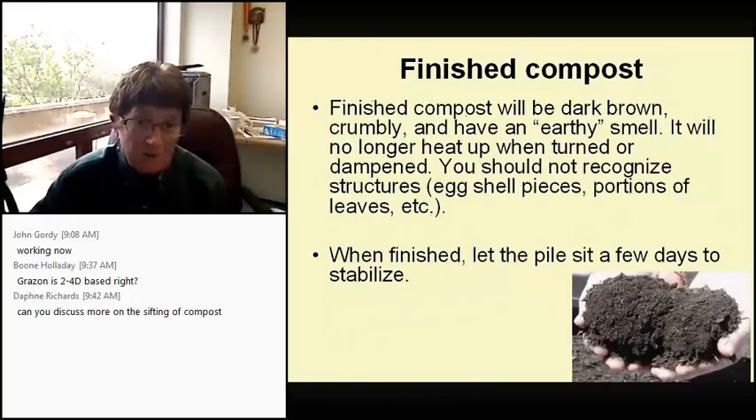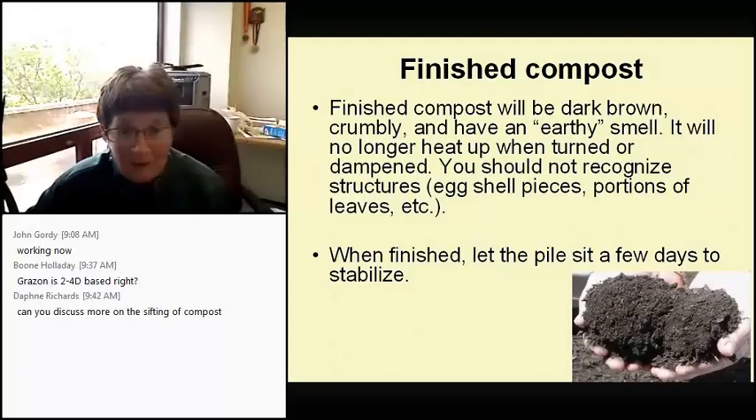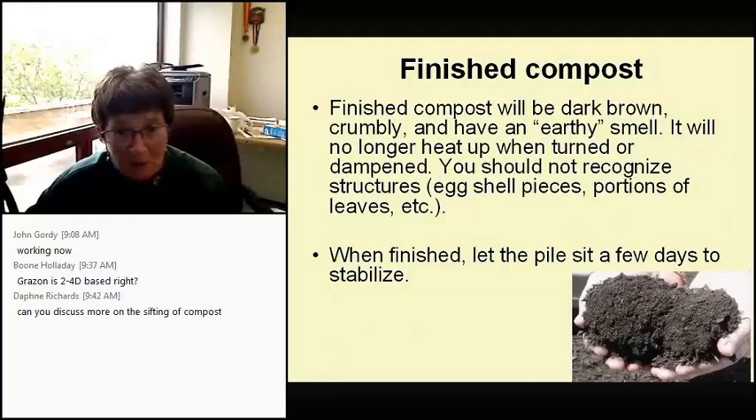Finished compost will be dark, kind of crumbly, and will have an earthy smell. I want to caution you though — remember that one of the things in that compost is fungus. I met a lady who had composted for 20 years but gave it up because she loved the earthy smell and would put it right to her nose, and it went to her lungs — she's got permanent bronchitis. The compost pile will no longer heat up when turned or dampened, and you should not be able to recognize big eggshells or portions of leaves. When it's finished, let the pile sit a few days to stabilize.